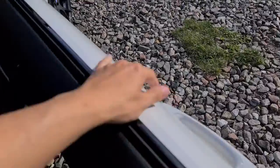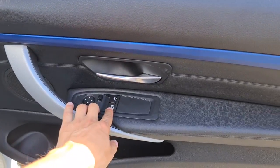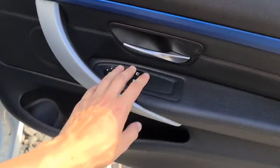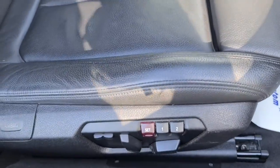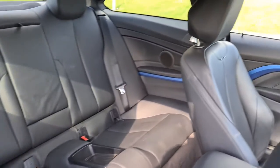Now the driver's door does have soft touch leather as well as that blue with the silver trim, electric windows and electric wing mirrors, the brushed metal handle. You've also got the electric memory seats and full leather throughout with your ISOFIX points and extra storage in the middle.